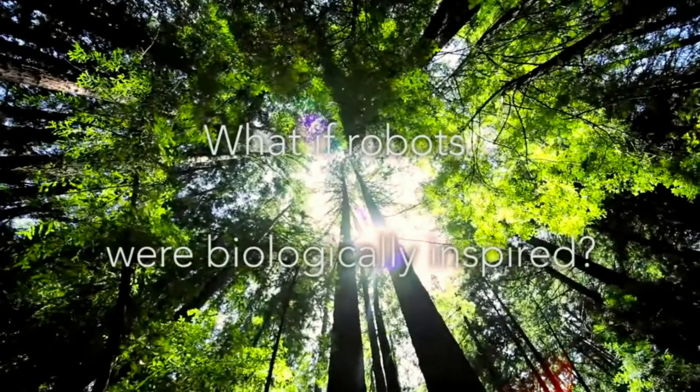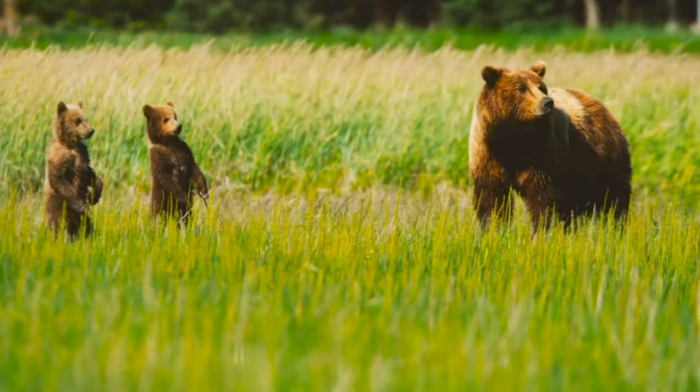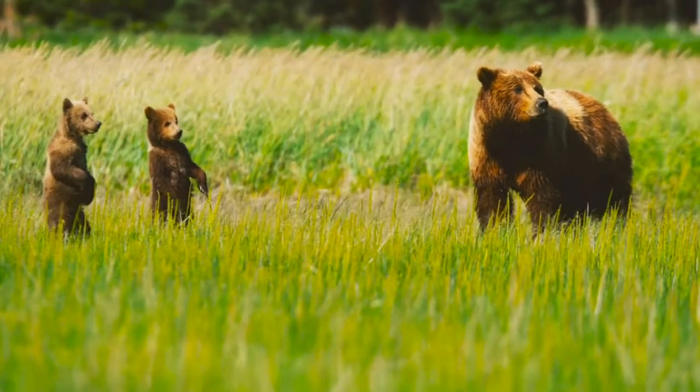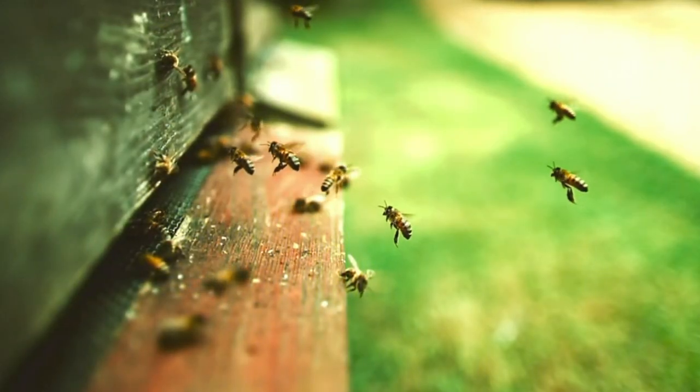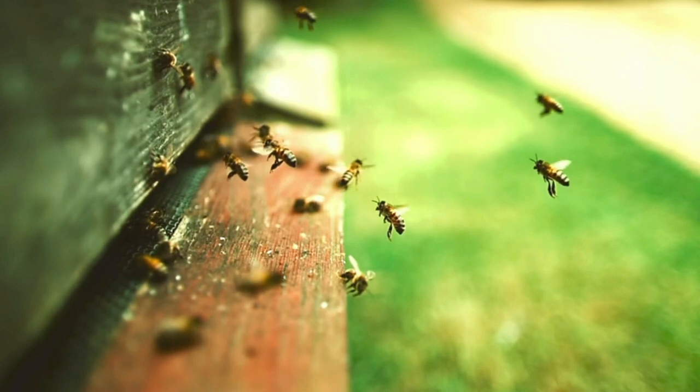When we think of biorobotics we really think of something that's more like the field of AI, of artificial intelligence. Thinking about that combination of both the body and the brain, and there are just a lot of examples in biology where we can see how that can be achieved and how we can leverage the same kinds of ideas.